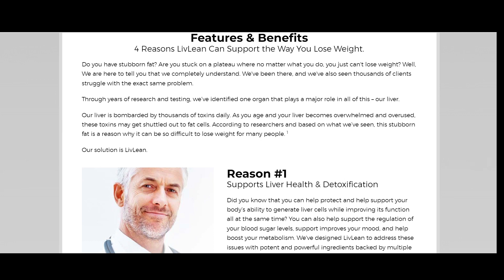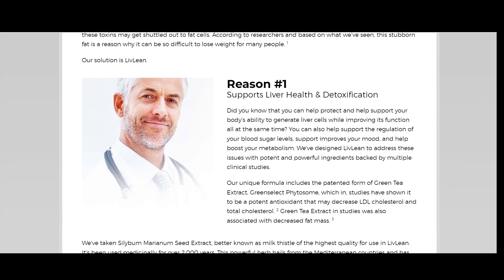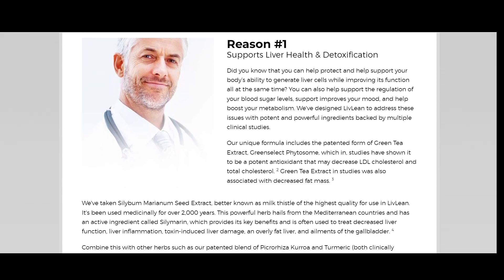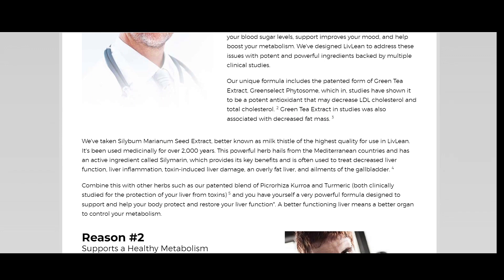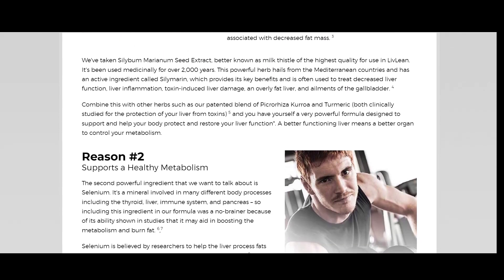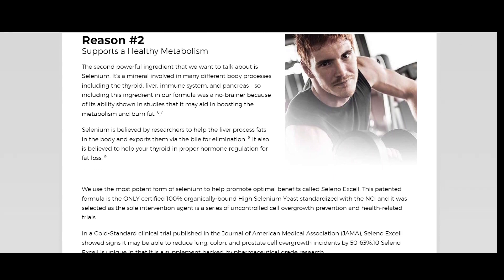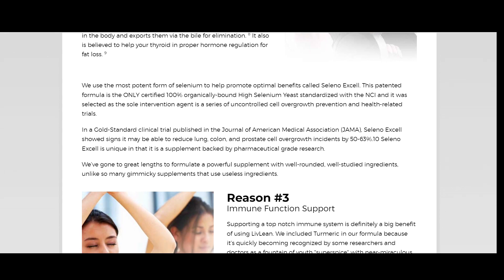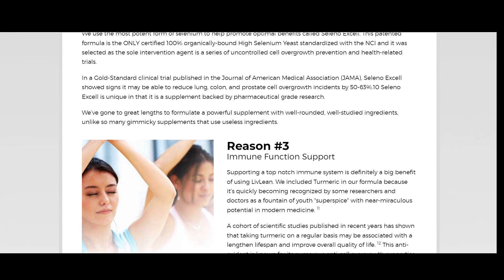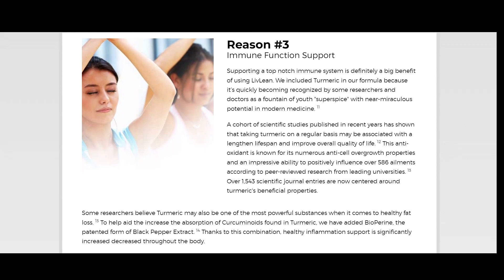Today we will talk about the LiveLean product review. We have prepared a full review video with everything you need to know before you buy LiveLean. I also have some really important alerts which I will talk about throughout the video, so pay close attention so that you don't make mistakes when using or purchasing LiveLean. The first thing you need to know is to be careful about the website you buy LiveLean from, because LiveLean is only sold on the official website. I left the link to the official website below in the description of this video.